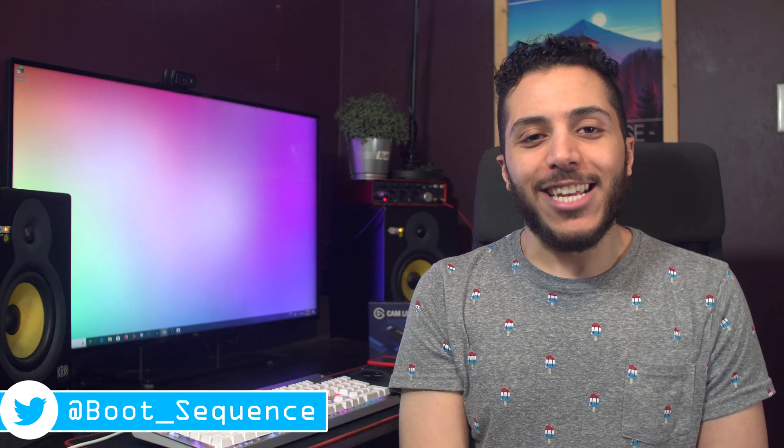Today in the news we got some mixed functionality, an odd motherboard, and an overclocked RX 5700. What's up guys, I'm Snows, and this is your Boot Sequence.